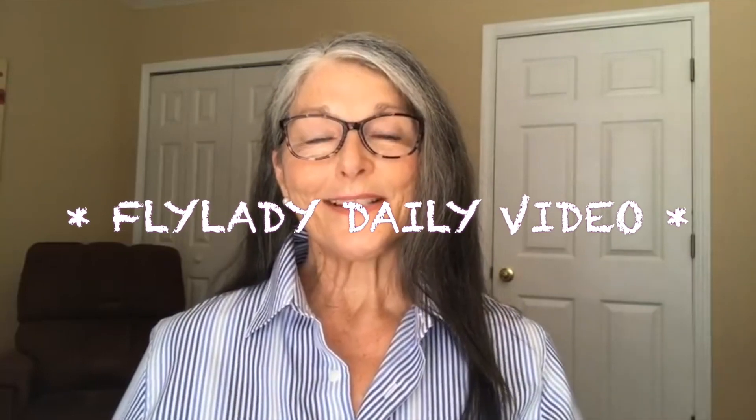Hello Fly Babies, it's me, your Fly Lady Cat, and I'm here today to give you peace in your life, control in your home, and to help you learn how to finally love yourself.